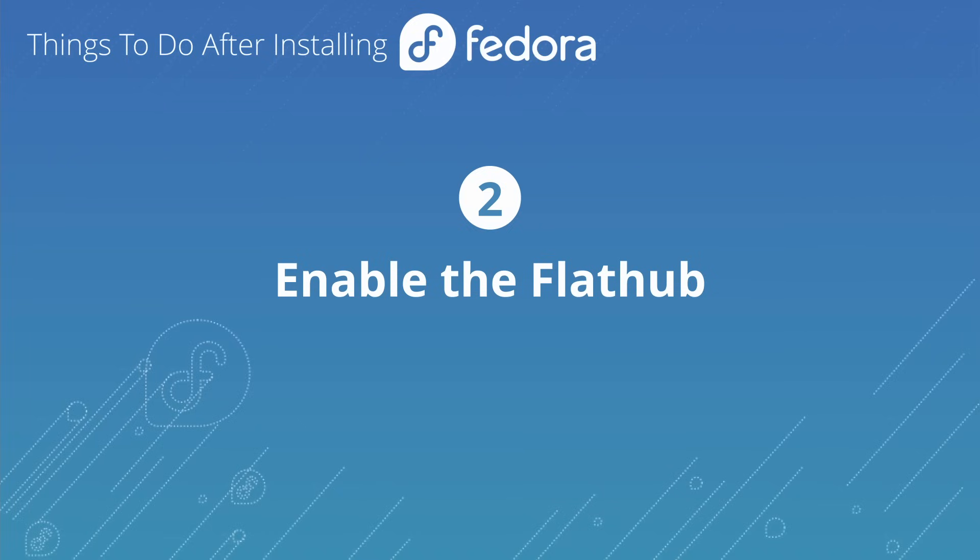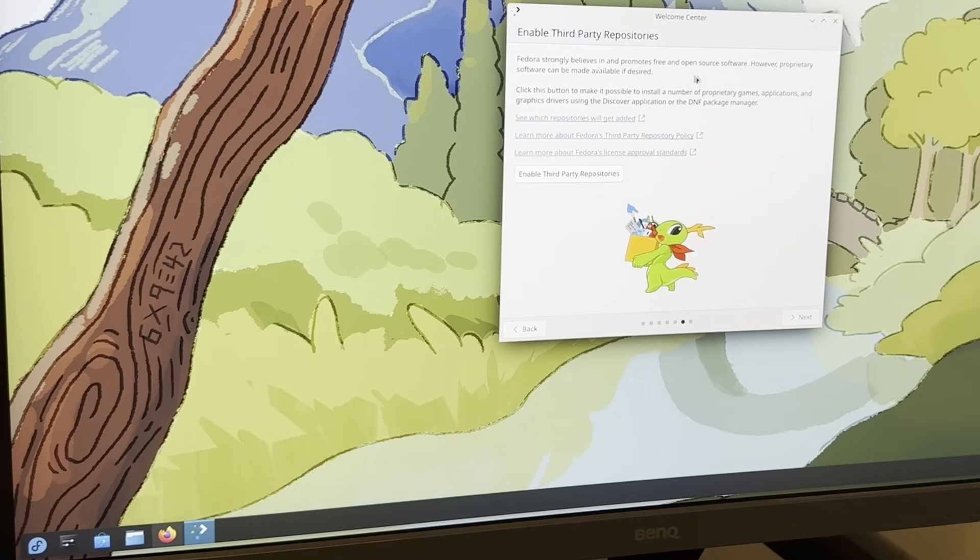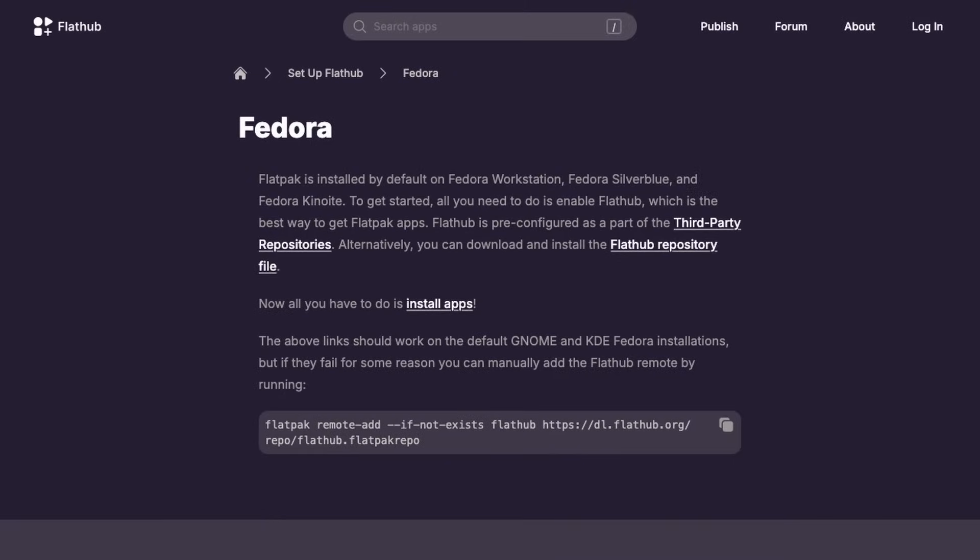The next thing you need to do is enable Flathub. Some of Flathub is already available in Fedora, but not the whole thing, so we want to activate all of it. You can do this inside GNOME Software, the GNOME welcome screen, or the Plasma welcome screen when you first install the distribution. If you've already closed those, search for 'welcome' in the overview to open them. If you need a terminal command instead, find the link in the show notes — it's basically a single line from the flathub.org setup process.